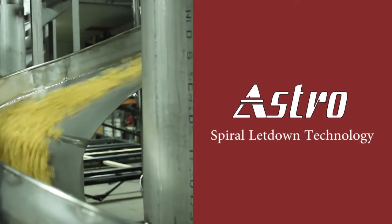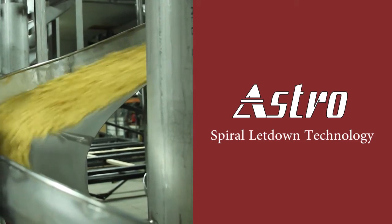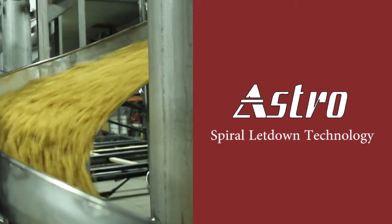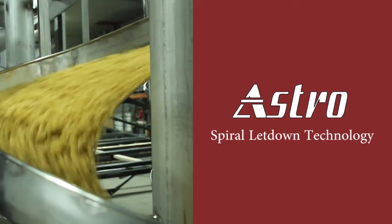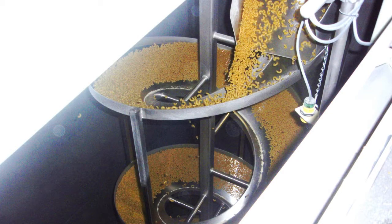Astro Engineering and Manufacturing has built conveyor systems for over 20 years. One type of system is spiral letdown technology. If you need to gently move product from a high position to a lower one and want to use gravity to do so, a spiral may be your solution.